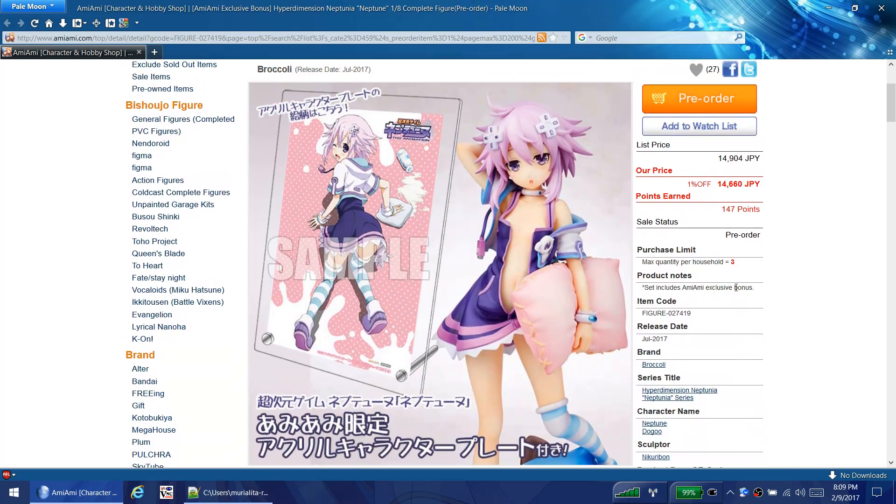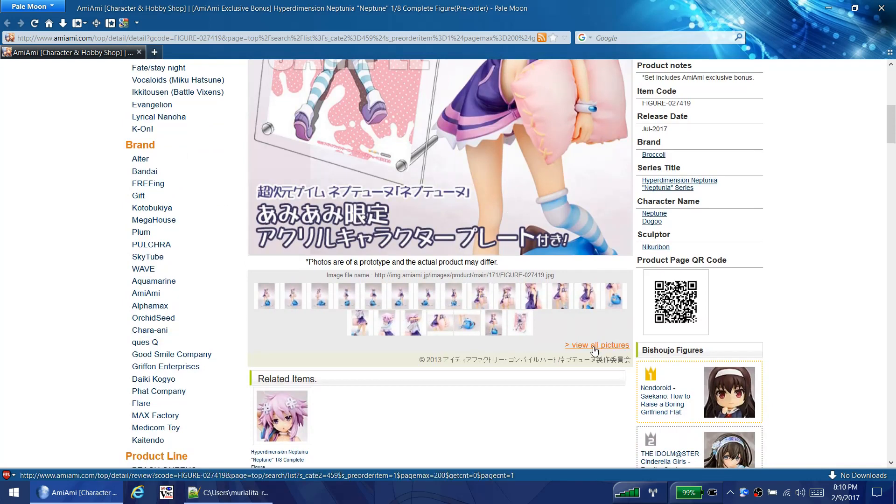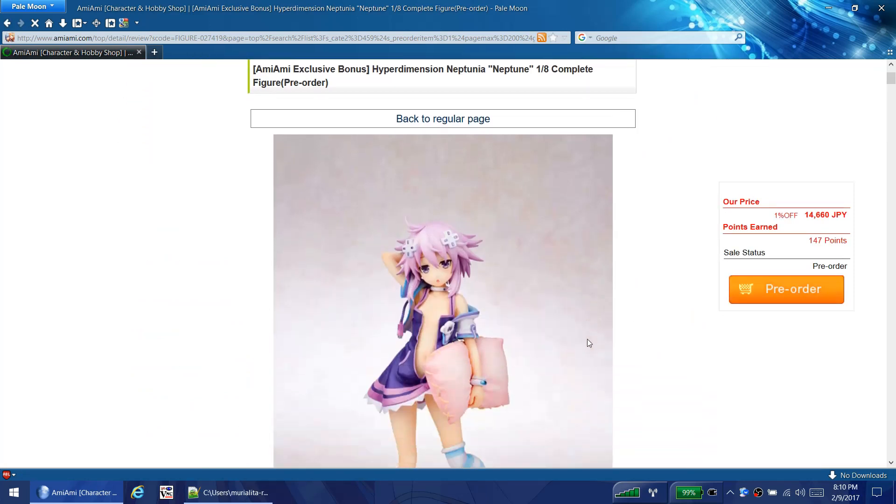We've got Neptune - I love me some neppy nep, at least the purple heart version of her. When she's in her non-CPU form she can be annoying sometimes, but she's a very dedicated girl - to having fun and to her friends, not to working. I was kinda happy they were making a Neptune figure, but this one not so much. She's just waking up - she's yawning, she's got the bed head. If they had just zipped her up a little bit then yeah I would probably buy her because it's Neptune.